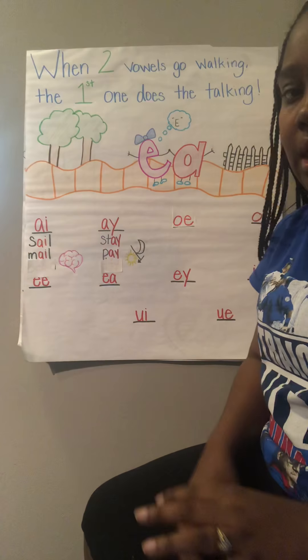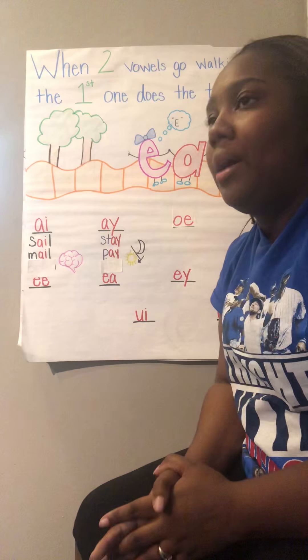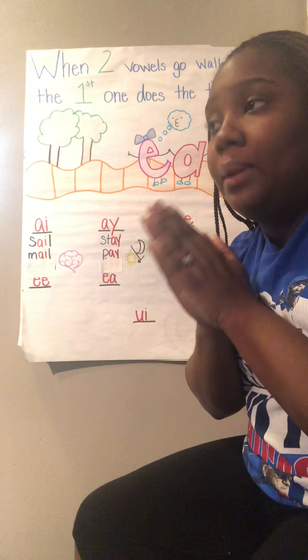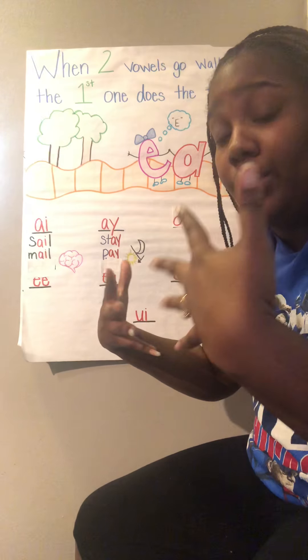So we have learned a few things. We have learned about digraphs — digraphs is two letters put together to make one sound — and a blend is two letters put together where we hear both sounds.